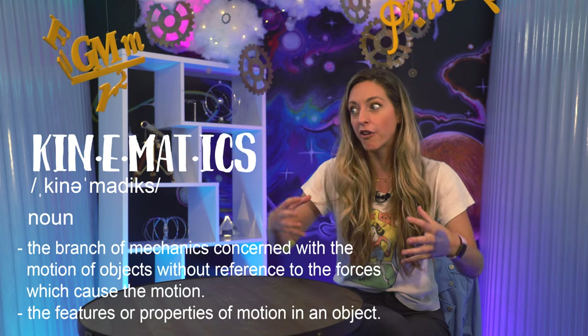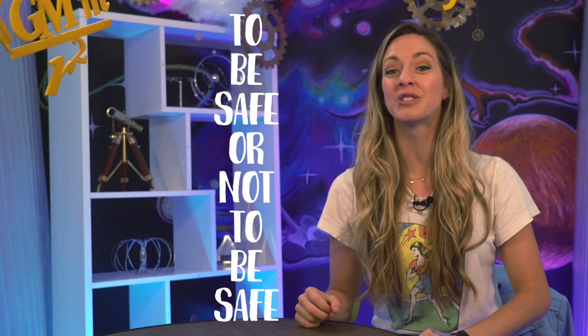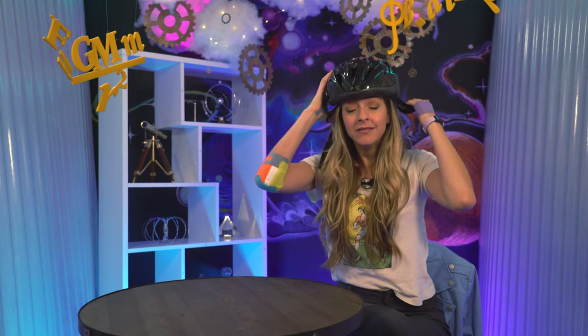I asked a friend to define kinematics and he guessed it was the motion of the human body. He was close — kinematics is the physics of motion in general, how things move, not just humans. Kinematics is really important if you're trying to move through the world without getting hurt. Today's theme is: to be safe or not to be safe. So let's show what kinematics is by jumping right into a question — can you design a safer bike helmet?